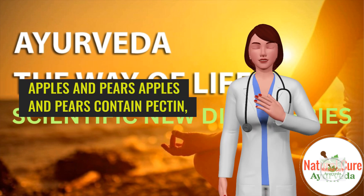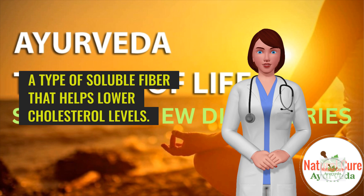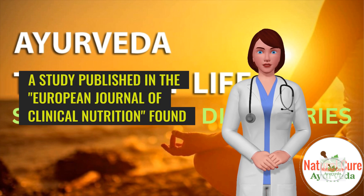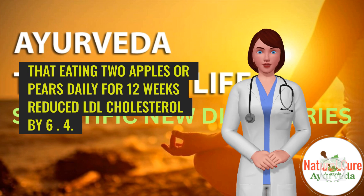3. Apples and Pears. Apples and pears contain pectin, a type of soluble fiber that helps lower cholesterol levels. A study published in the European Journal of Clinical Nutrition found that eating 2 apples or pears daily for 12 weeks reduced LDL cholesterol by 6%.